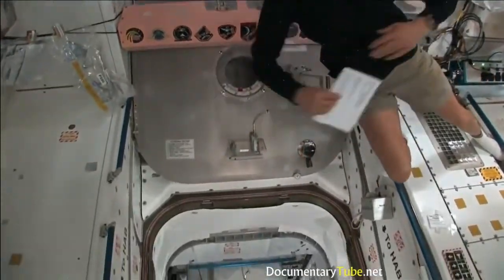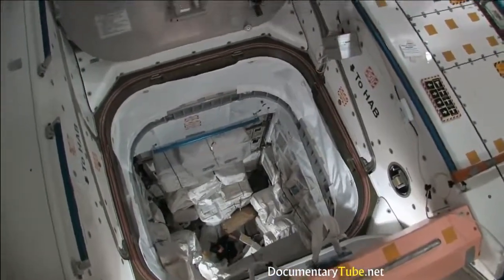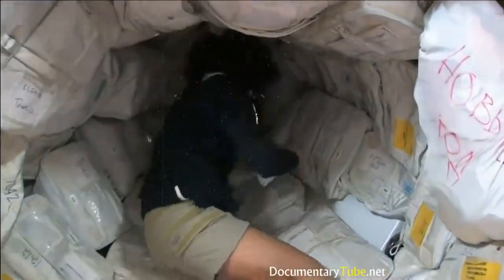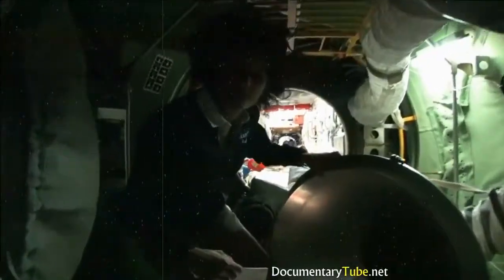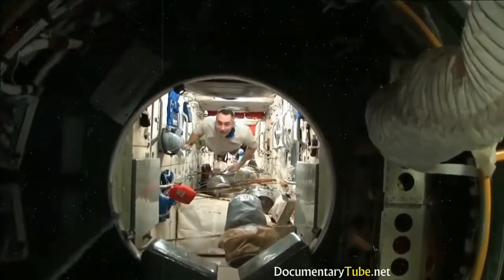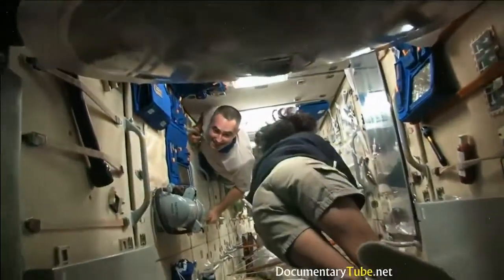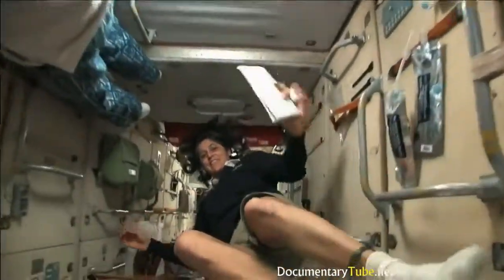Some of it is dehydrated so we have to hydrate it, fill it up with water. Some of it is already made and all we have to do is heat it up. I'm pulling out barbecued beef brisket — pretty yummy. Not only is this food made in the U.S., but we also have food from Japan. All these red containers are filled with food from Russia. And we get some specialty stuff, some of our favorite things that your family can send up. I like fluffernutters, so I got sent up some fluff so I could make fluffernutters with peanut butter.